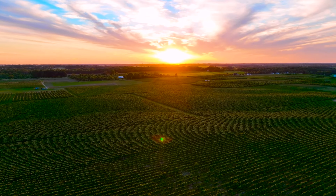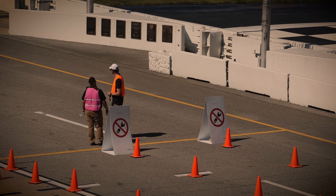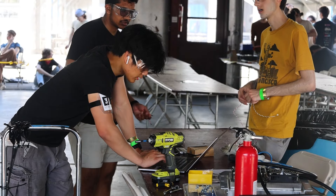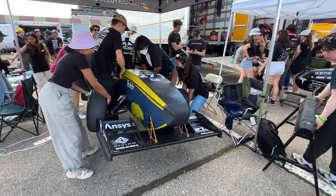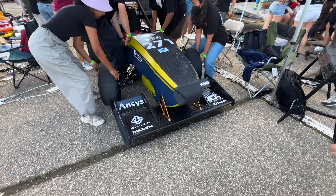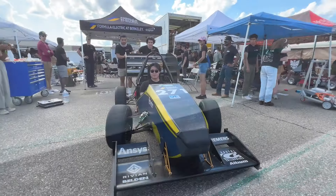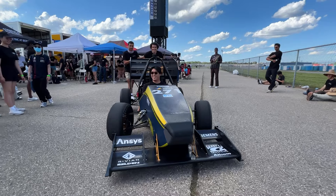Saturday morning, we show up as a sort of last-ditch effort. Friday night, there was a battery fire near the inspection tent — a lot of chaos, quite hectic — and we didn't even know whether the judges would allow us to re-inspect for the electrical active portion. But we gave it our all and decided, last-ditch effort, let's go. We get to competition at about 6:30 in the morning, first team there, working on our car, and first in line to get through inspection again.